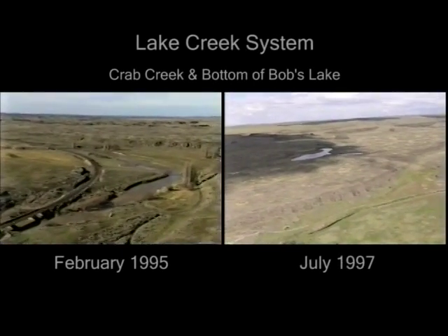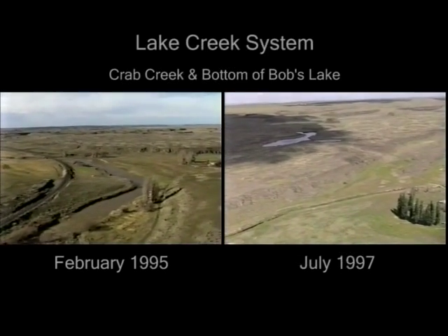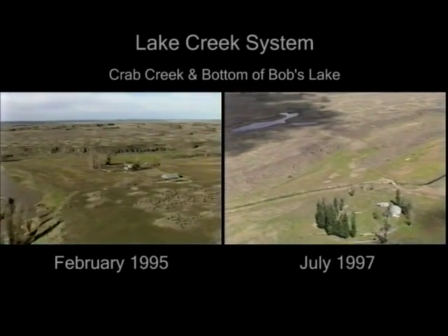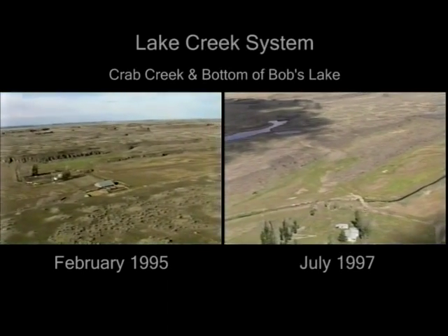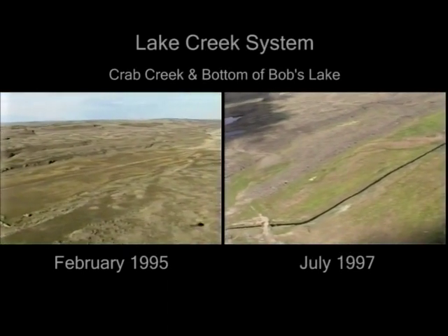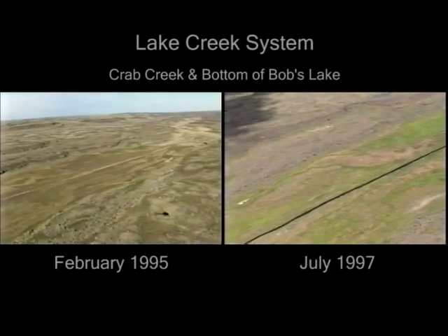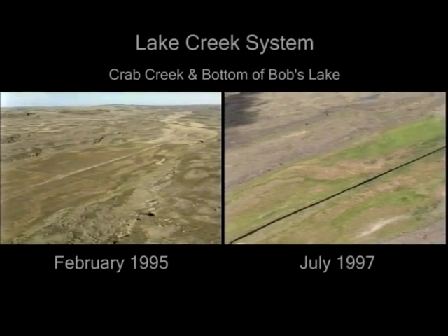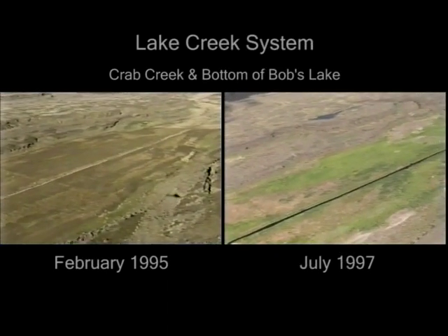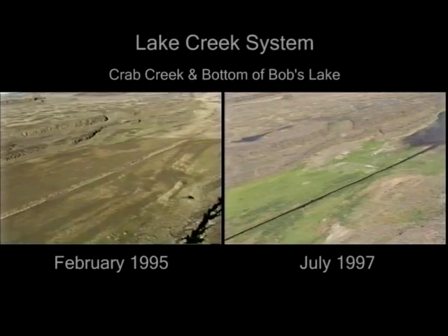We're about three miles west of Odessa, Washington, where Lake Creek enters Crab Creek. You're looking at two videos. The one on the left shows the Lake Creek System, which has been dry since the mid-1980s after having had water in it for thousands of years. On the right is a video shot in July 1997 when higher precipitation than normal resulted in a significant one-time winter and spring runoff event that filled the surface water drainages of the Lake Creek System.